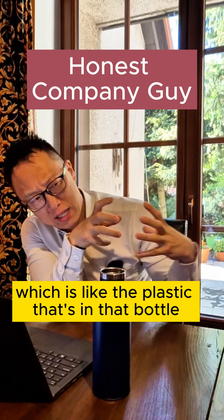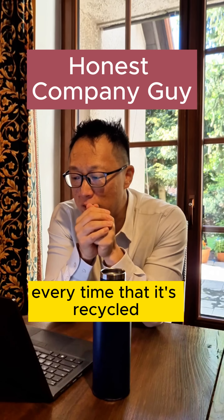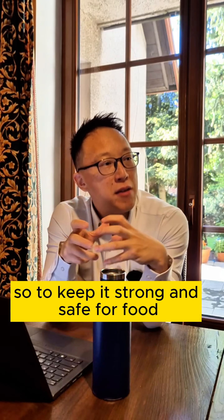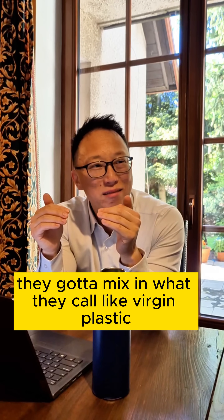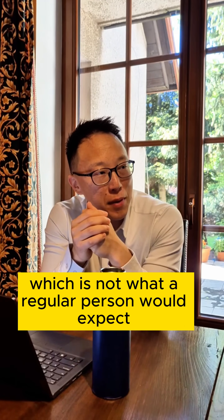So PET, which is like the plastic that's in that bottle, it breaks down a little bit every time it's recycled. So to keep it strong and safe for food, they gotta mix in what they call virgin plastic, which is not what a regular person would expect.